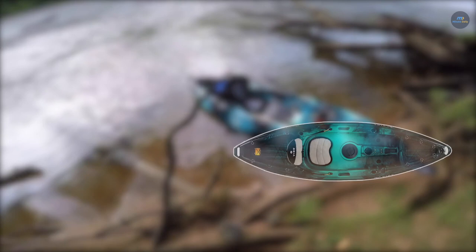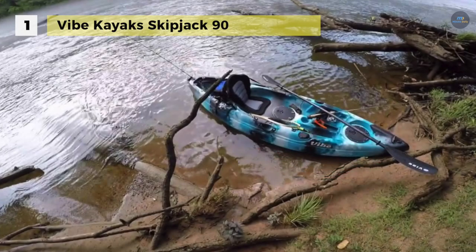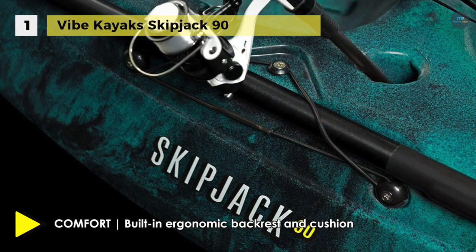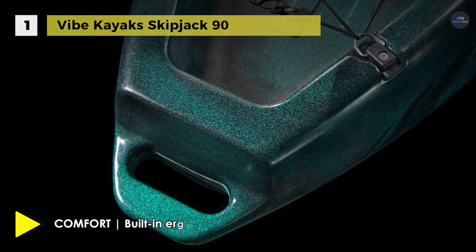Holding the first place among the list of best kayaks, we have the Vibe Kayaks Skipjack 90. It comes equipped with a paddle, deluxe seat, and four flush mount rod holders. It has dual molded-in rod holders to keep the fishing poles at the ready and has a tackle storage console that can be rigged for fish finder electronics.